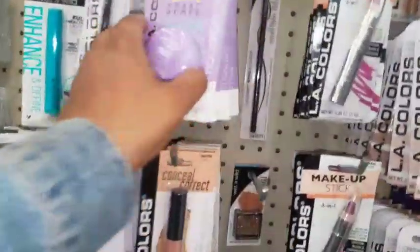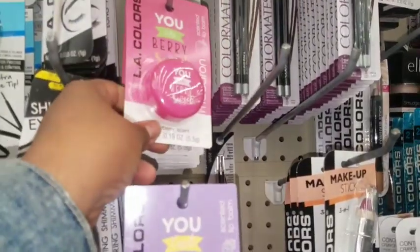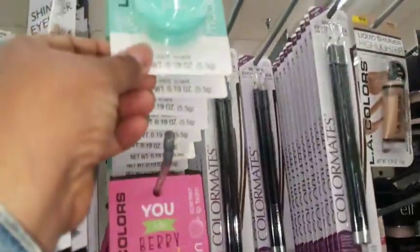They have these macaroon items — this one says 'You Look Great Today,' this one says 'You Are Berry Sweet,' and this one says 'This Is Mint to Be.'